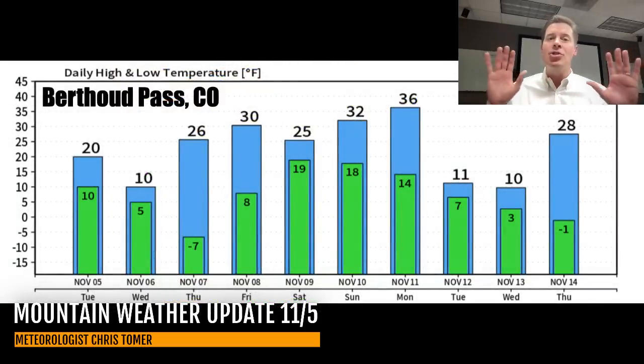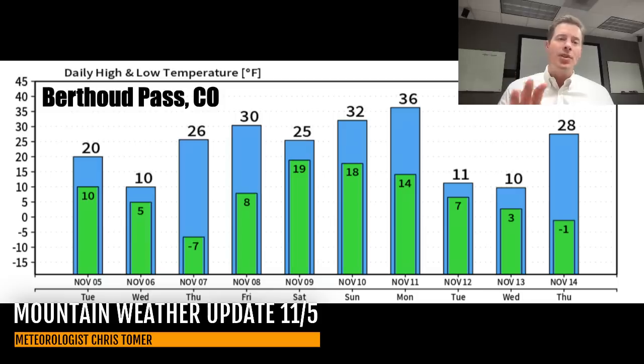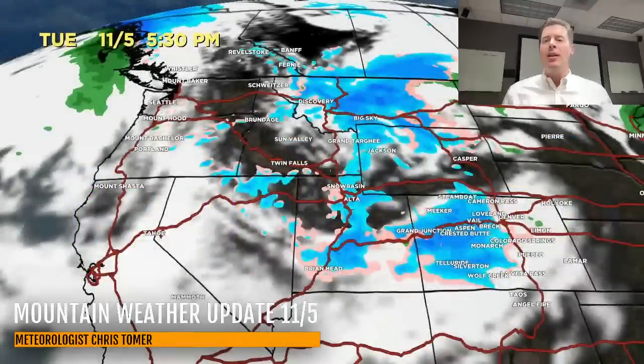It's going to be much colder. You saw that snow up in Jackson Hole down to the valley floor — that's going to be the case almost everywhere, with enough cold air to generate snow down to the valley floors. For example, Berthoud Pass in Colorado — which is above treeline — gives you an idea of just how cold it's going to be. High temps today around Berthoud Pass about 20, low of 10. Tomorrow it's even colder, a high of only 10 and a low of 5, then 7 below Thursday morning with a high of 26. So this cold front definitely brings cold air, and you can see the potential around 11/12 and 11/13 for the next cold front dropping temperatures into the single digits.